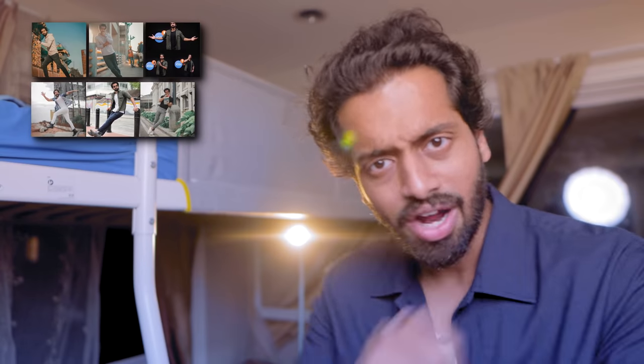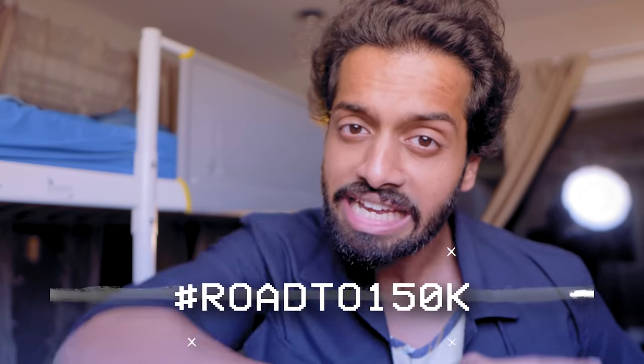Now let us move to segment number 2 — mobiles. We covered laptops, and now the best mobiles from 20,000 down to 9,000. I got you covered Amigos. Also, we are almost at 150k target — use hashtag road to 150k and comment this hashtag, I'll be very happy. It is an involuntary process with the algorithm.